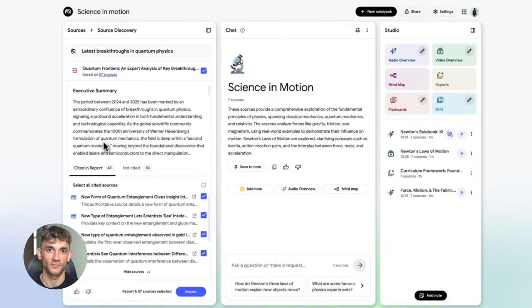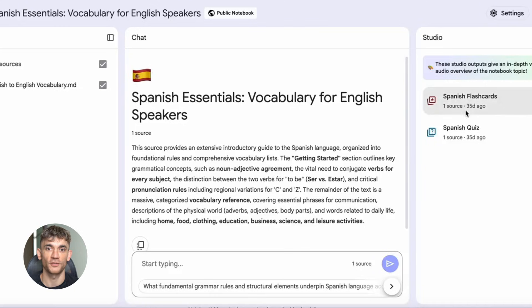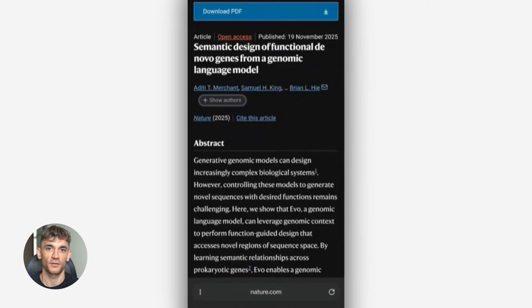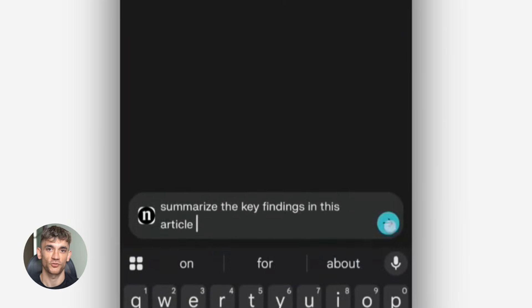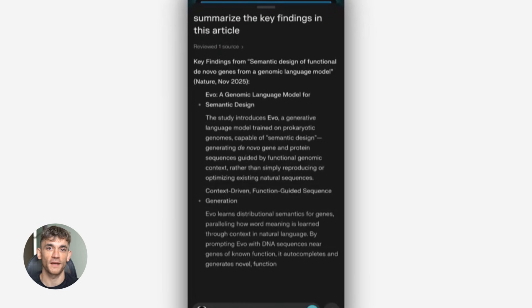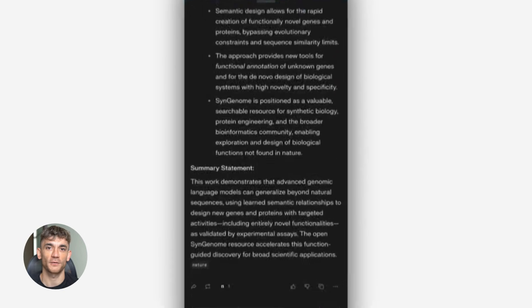If you're creating content for SEO, make sure you're adding your own insights and experiences — Google rewards content that shows expertise and originality. Use these tools to do the research and structure, but add your own voice and examples to make it unique. You can use this workflow for so many different things: YouTube scripts, blog posts, social media content, email newsletters, sales presentations, training materials, course content — literally anything that requires research and content creation. And because all these tools have free versions, you can start experimenting right now without any risk.